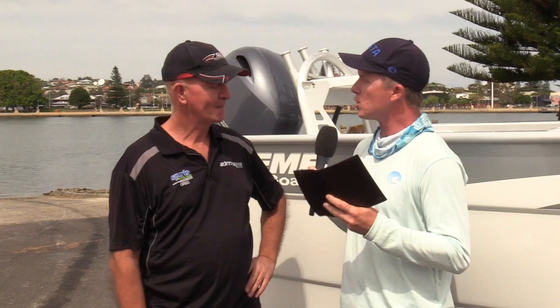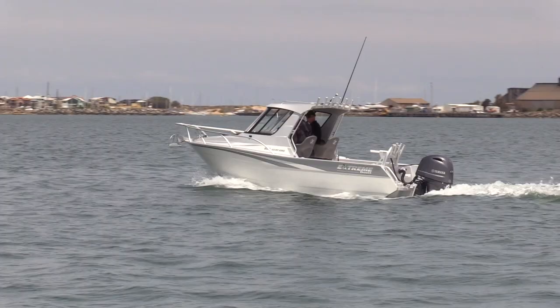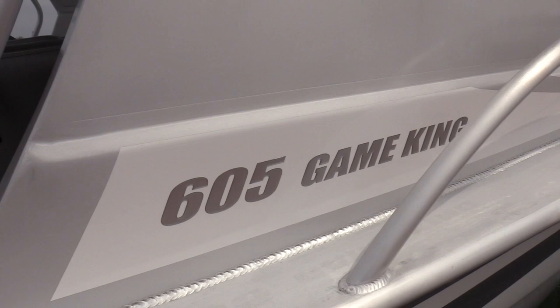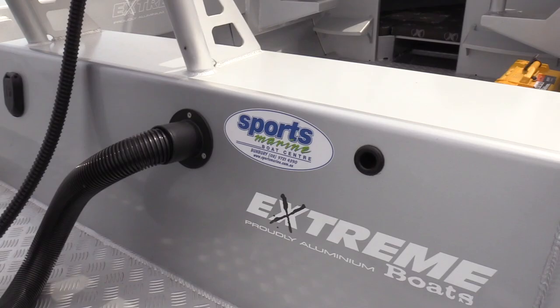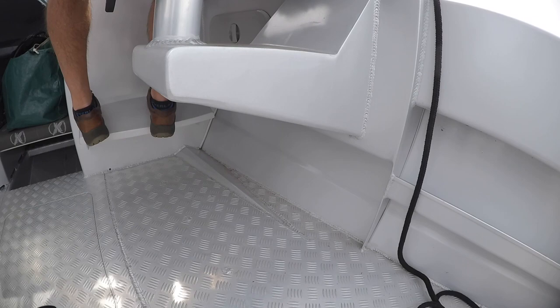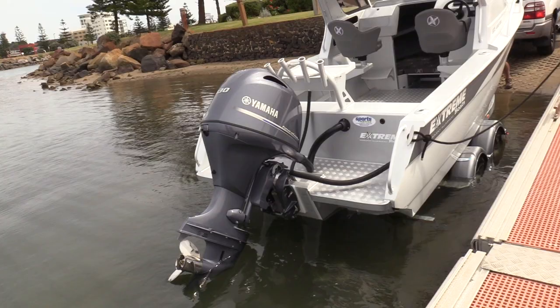Now the boat we're testing this morning is a New Zealand built boat — the Xtreme Boats. Tell us why your customers like the Xtreme Boats so much. They love just the solidness of the boat. It was a bit different — we've had all the Aussie boats with timber floors, and once we came into this sort of boat with the checker plate and flooding keel, it's just a whole new thing and yeah, it's been embraced.